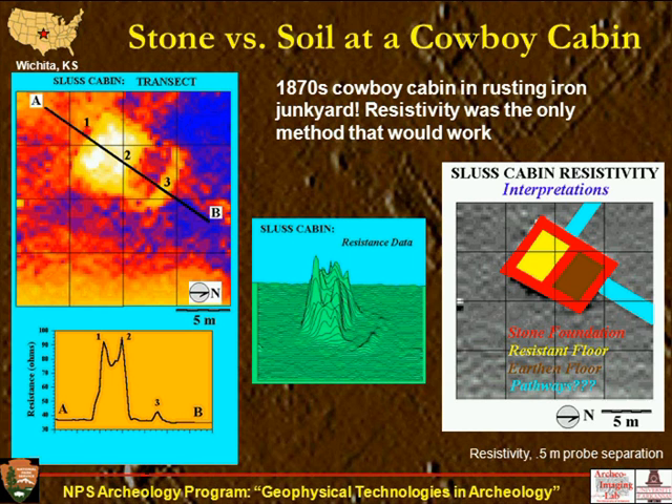To illustrate multiple depths: at the Fort Clark Trading Post in North Dakota, with a half-meter electrode separation we received some elements of the superstructure foundation on the higher resistivity survey. Then going to a one-and-a-half meter electrode separation, we could actually see the builder's trenches that held up the palisade around the trading post. We could see there were three episodes of rebuilding, and this was validated by excavations by William Hunt of the Midwest Archaeological Center.